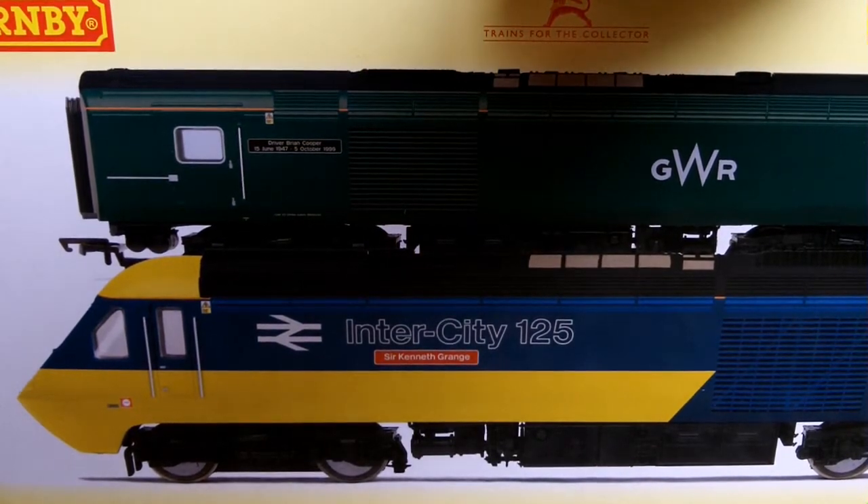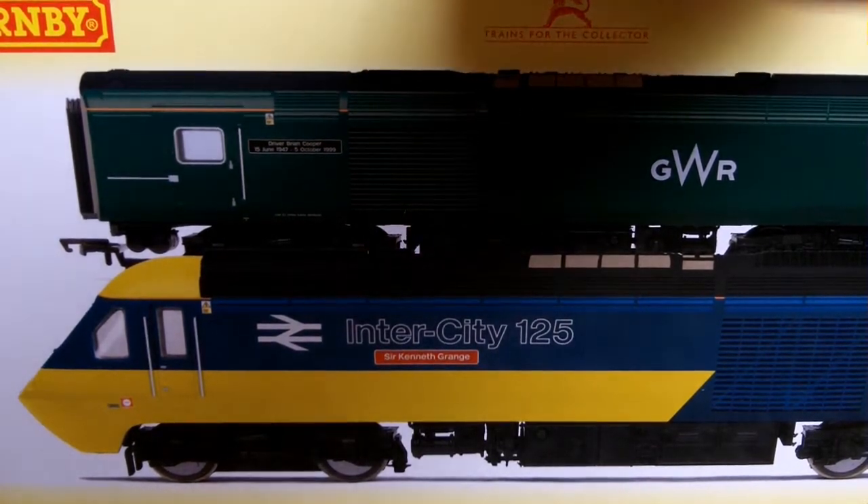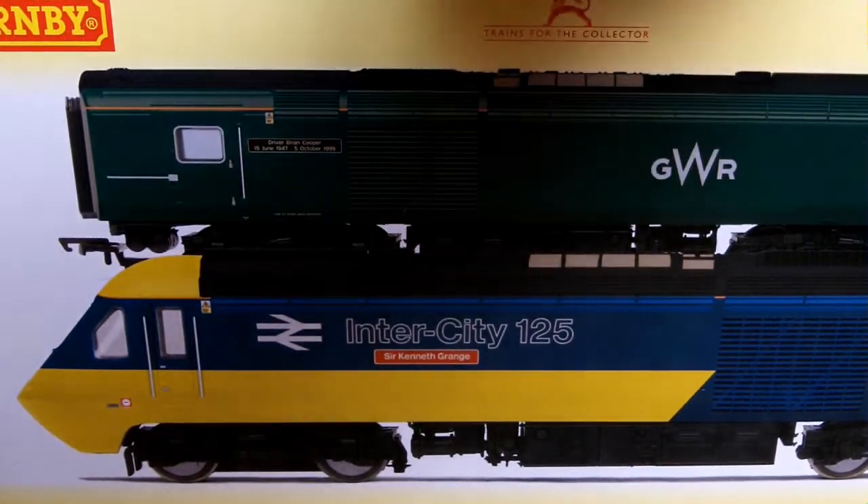I started back in about 2002 or 2003, and finally, finally now in 2020 I get an Intercity 125. I can't believe I didn't get one earlier — I'm just kind of baffled by that. So let's get it open then.